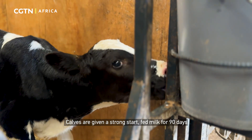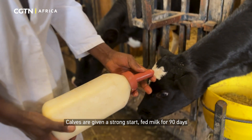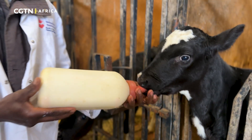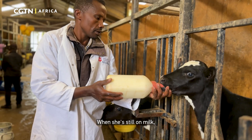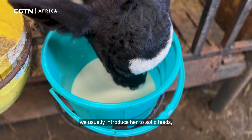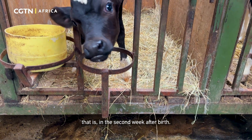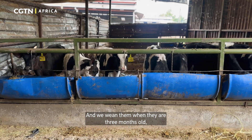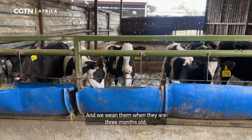Cows are given a strong start, fed milk for 90 days to build a robust foundation. When she's still on milk, we usually introduce her to solid feeds — that is on the second week after birth — and we wean them when they are three months old.